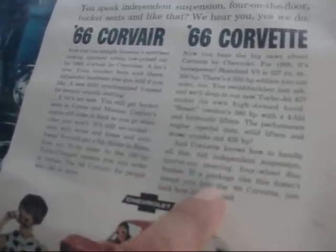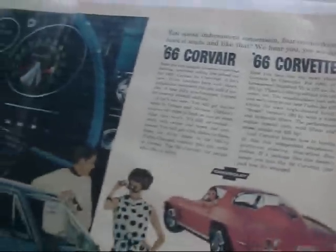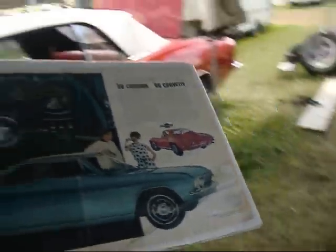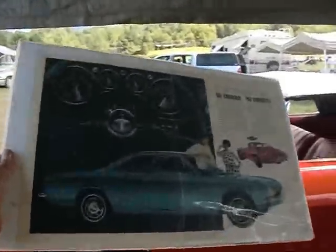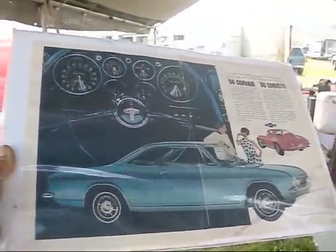Full independent suspension, sports car steering, four-wheel disc brakes. It's packaged like this — we don't tempt you into the '66 Corvette, just look how it's wrapped. Yeah, I have to read that fast — I'm running out of memory. Corvair and Corvette. Chevrolet!